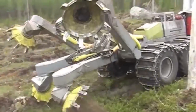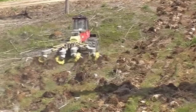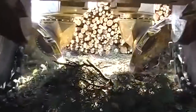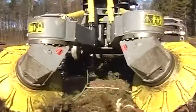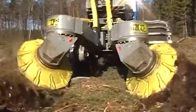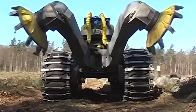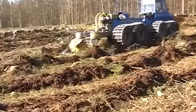Moreover, the Scarifier's Disc Trencher's robust design ensures it can withstand harsh working conditions, affirming its reliability and longevity. Its contribution to sustainable forestry practices is noteworthy, as it plays a crucial role in maintaining and restoring forest ecosystems. The Scarifier's Disc Trencher from Bracca Forest truly exemplifies how innovative machinery can support and promote environmental sustainability.